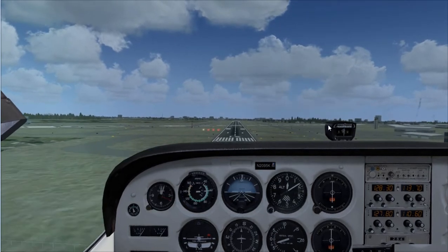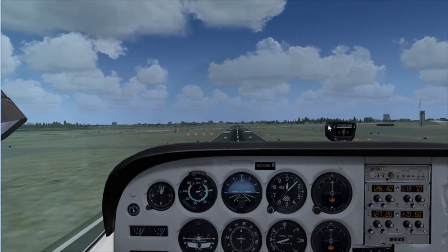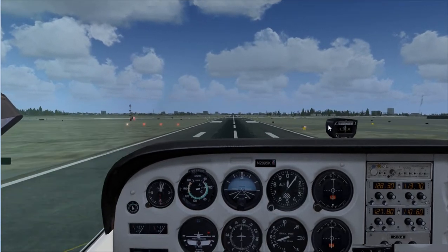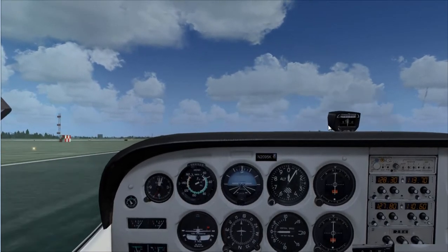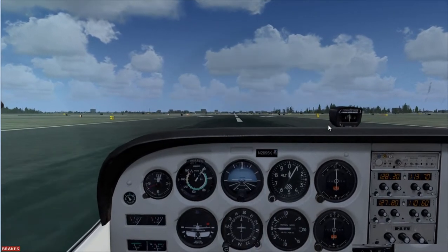We don't have to worry about the PAPI lights any longer because we are basically over the runway and they get very sensitive. Touchdown on the runway, flare, hold that nose, and come to a complete stop.